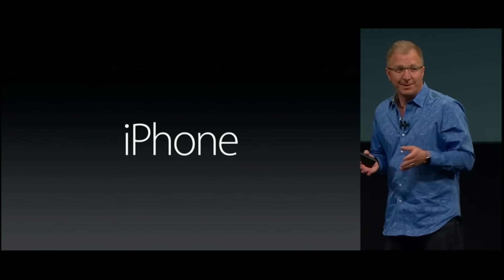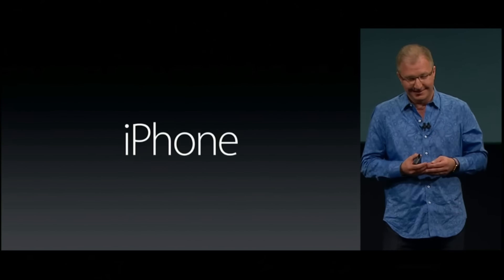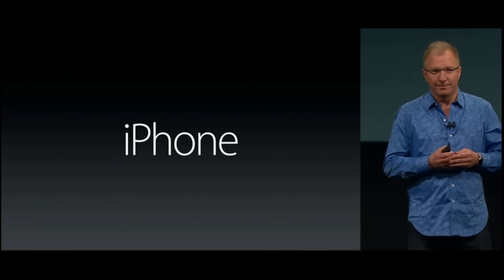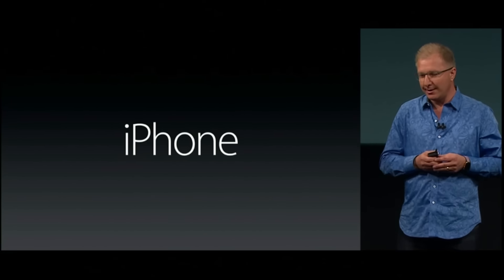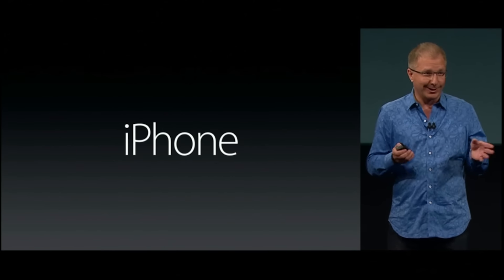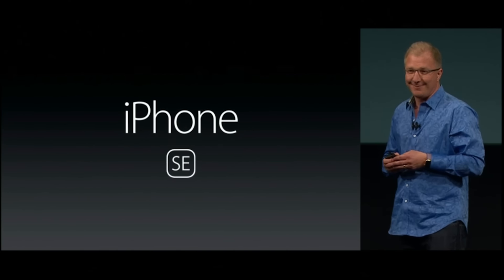Some people asked us — some people even pleaded with us — to please keep the 4-inch products in our lineup. Well, today we're going to do just that, and we're going to make it a whole lot better. And as you may have heard, we're calling it the iPhone SE.